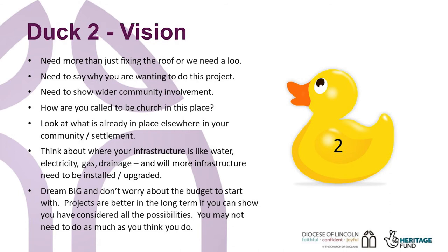Dream big, and don't worry about the budget to start with. Projects are better in the long term if you can show you have considered all the possibilities. This shows you have thought everything through, can justify your ideas, and show why this project is relevant and necessary for your building or community now.